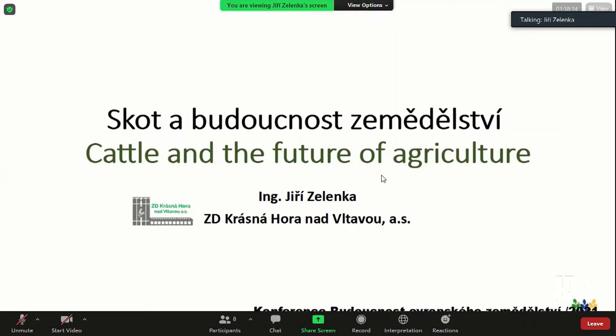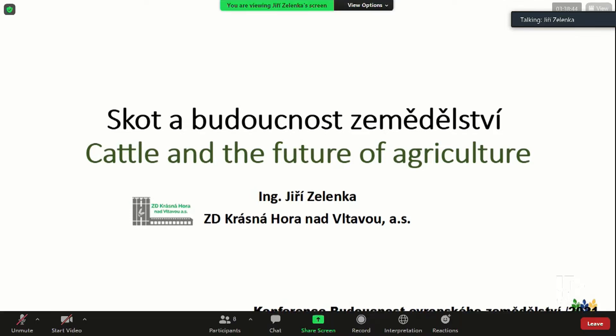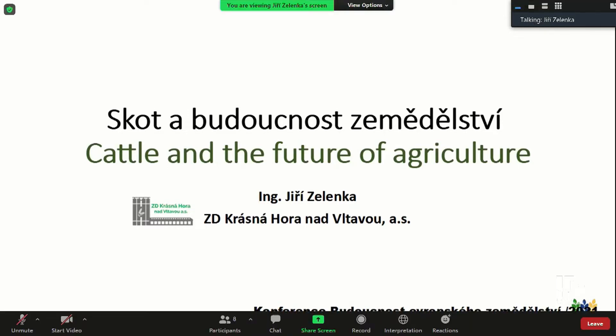Good afternoon, and allow me to welcome you from Krasná Hora — that's my advantage and disadvantage also. A lot of information has already been said by the other panelists, so I'll be short. Maybe I'll skip some of the slides because I think it has already been suggested, and I would rather focus on some specific issues, for instance, carbon footprint.